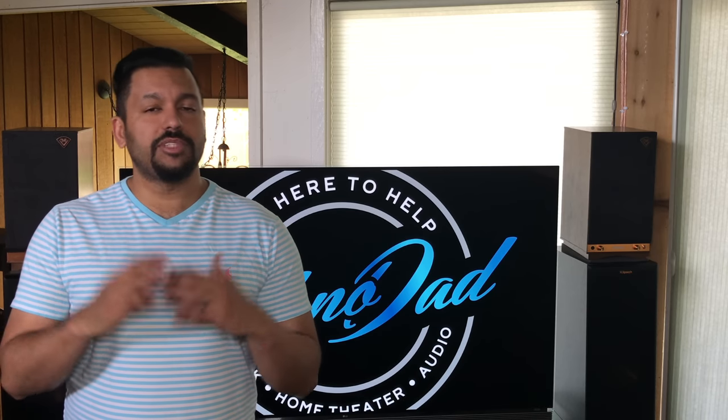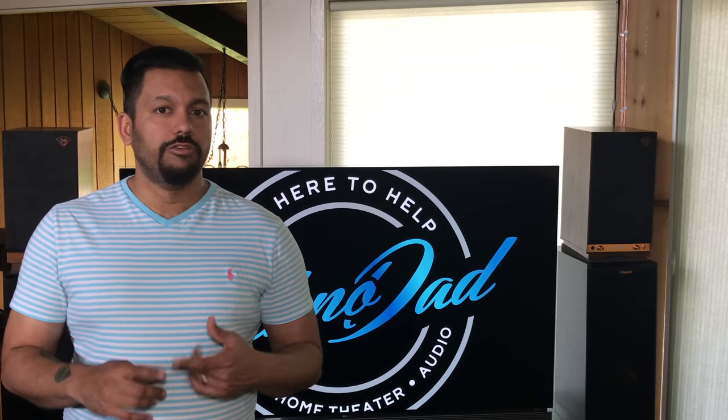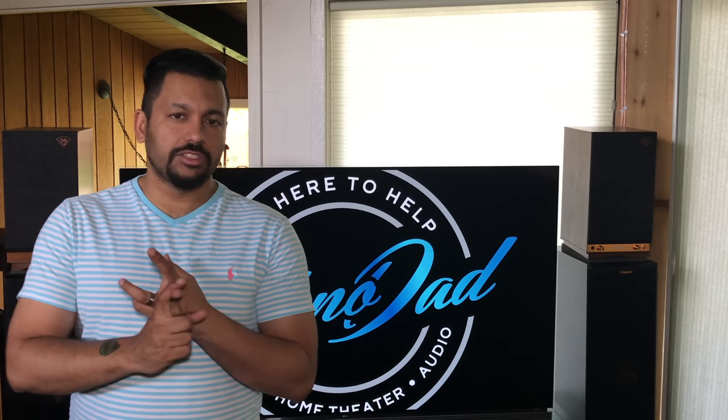What is working, you ask, Technodad? Well, the Voodoo app seems to be working just fine. Voodoo does support Dolby Atmos and Dolby Vision, so you guys will be getting that double D.